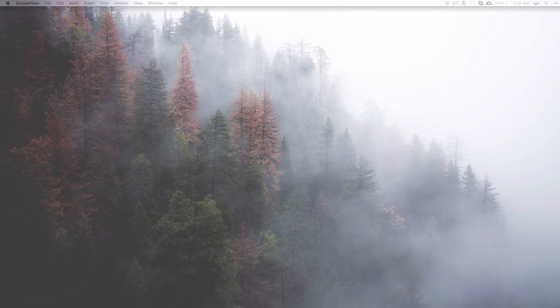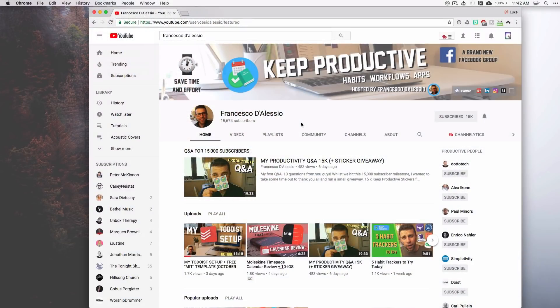What is up guys, this is Max Square and today I have a special video for you all. I have partnered up with Francesco from the Keep Productive YouTube channel to collaborate with him — we've each made a video for each other's channel. You can be sure to check out my video on his, but this video is going to be focused on all of his great tips for staying productive. Just before I hand it over to him, be sure to check out his YouTube channel — all the links will be in the description.